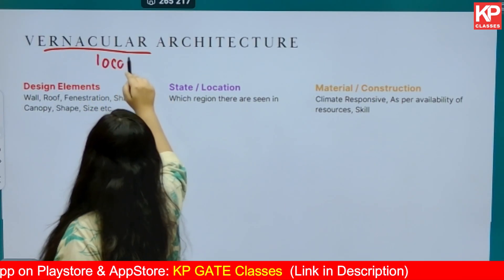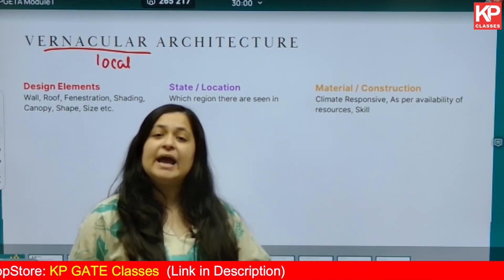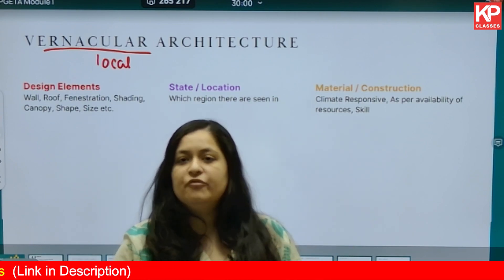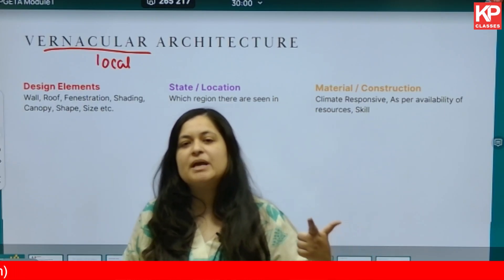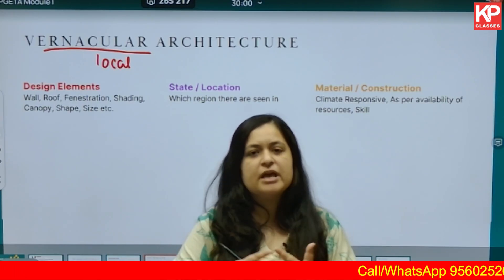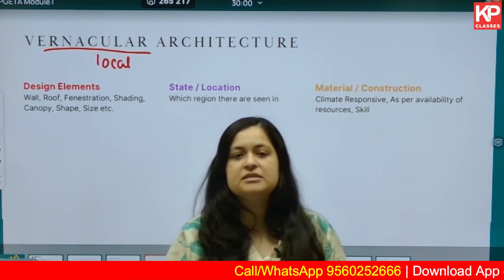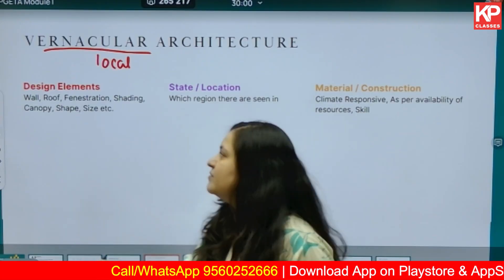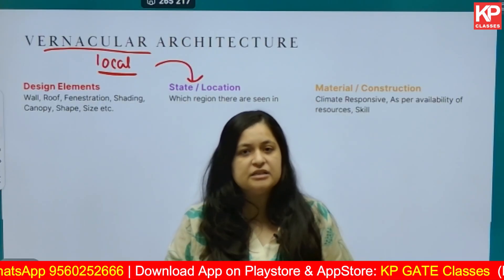Next, vernacular architecture. What is vernacular architecture? It is architecture that is locally built somewhere. Why is it constructed only in that specific region? There are reasons — it could be a response to climate, material availability in the area, or workmanship and skill. Dive into that, understand what the factors are, and how architecture responds to all of these things.